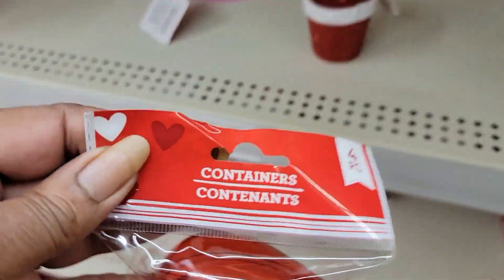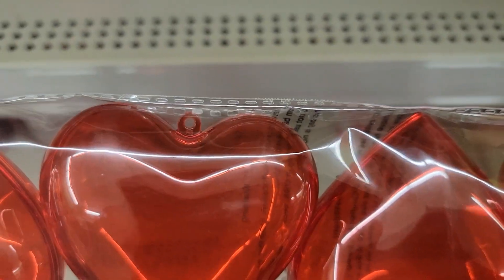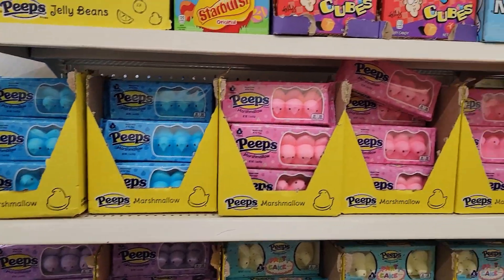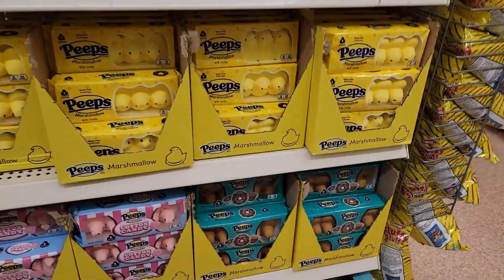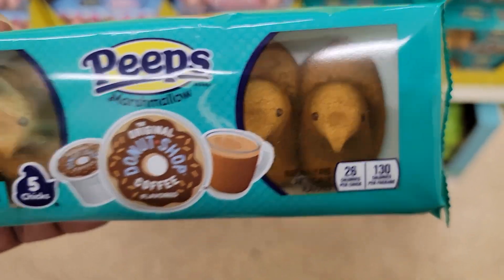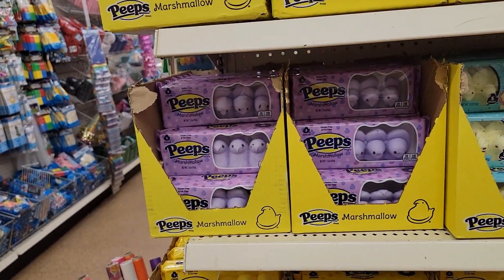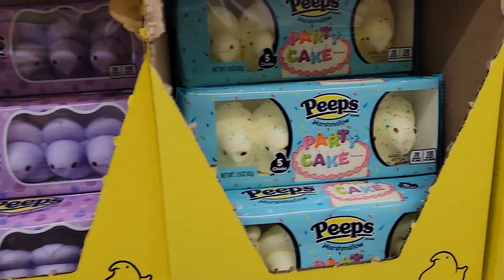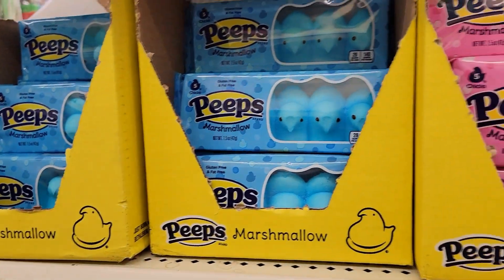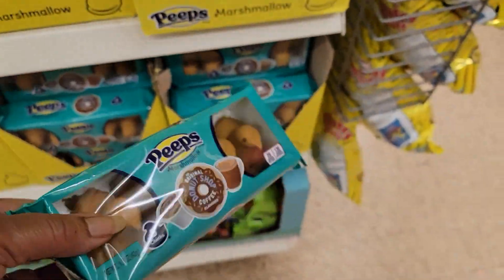We've got these little heart containers — these are cute. You can string them up if you want; they've got little holes where you can hold them. They already started putting out the Peeps for Easter. But they've got this new one right here — the Original Donut Shop Peeps! Oh my lord, that's one of my favorite coffees. Cotton candy marshmallow, grape, lemon, party cake — wow, that's awesome. Donut Shop Peeps — I don't like Peeps, y'all.